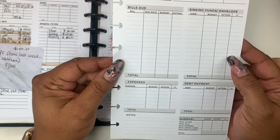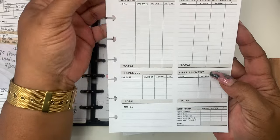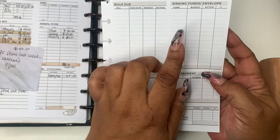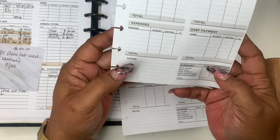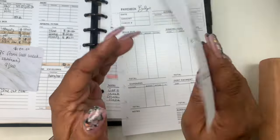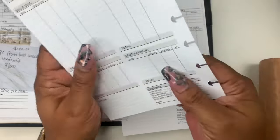You have the paycheck budget and this is what it comes like. You have your date, amount, check number, your other sources of income, bills due, sinking funds, expenses, and your debt payment here. A good old note section — y'all know I love a note section. And then you have your summary at the bottom. It comes front and back, with enough room on the side for your hole punching.